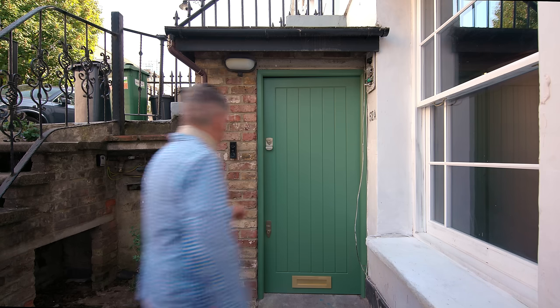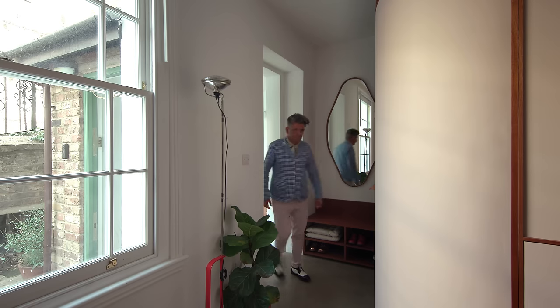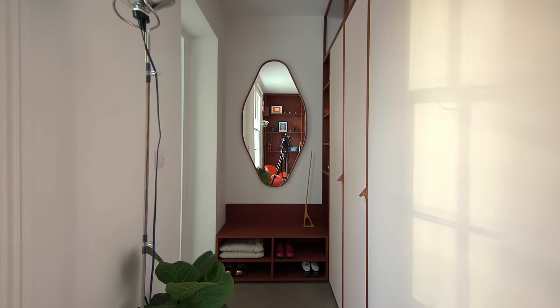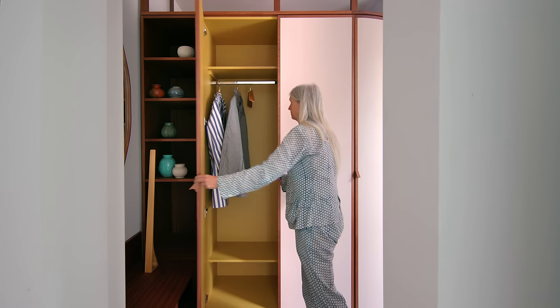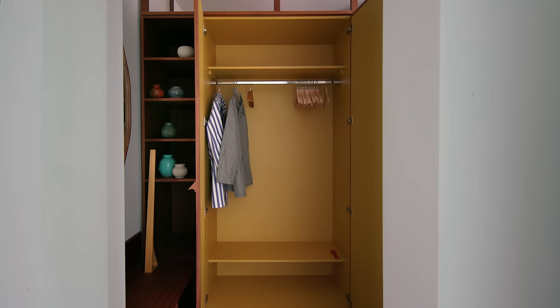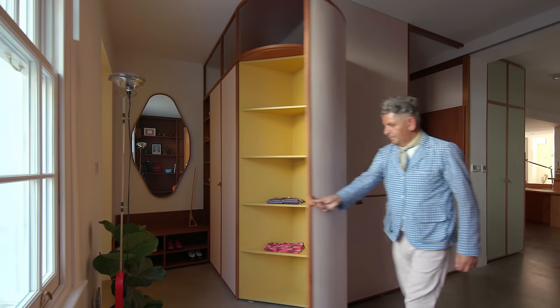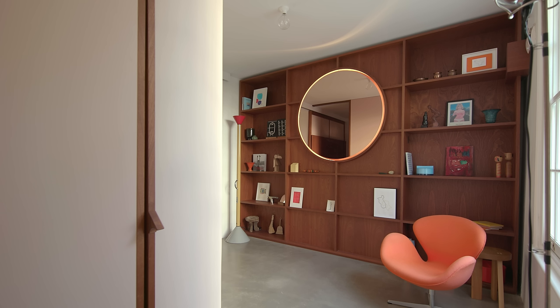We've got a separate entrance where you come in and walk down the stairs into a little forecourt, so you really feel that it's your own little space. When you enter, the first thing you have is a bench to take your shoes on and off, and loads of storage space for overcoats and shoes. We did a lot of work with how much space we need for it to feel generous. And then the first thing when you turn in is this really big bookshelf — it feels really generous when you enter the space.